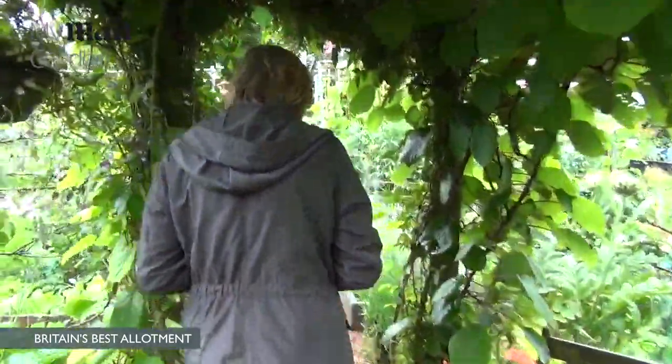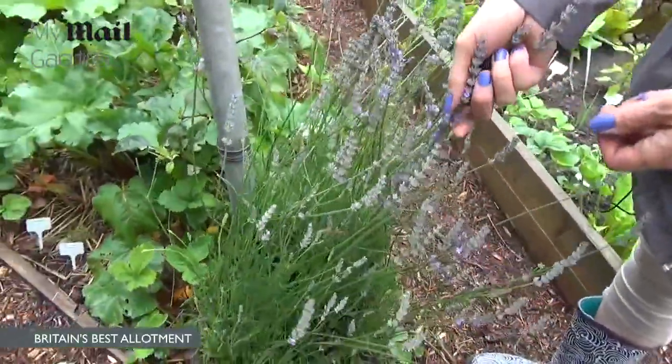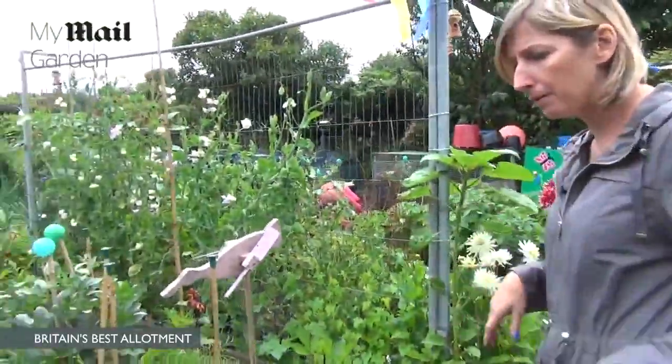We've got lots of hanging baskets we do from scratch every year. We like having things that are touchy-feely for the children and for the grown-ups. We've got lavender, and there are different plants on corners so you can feel and smell.